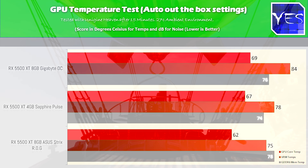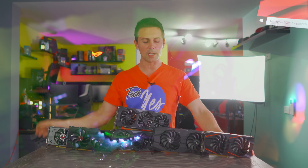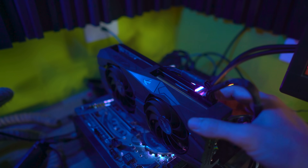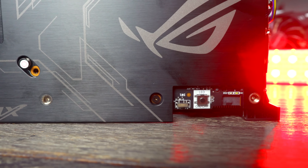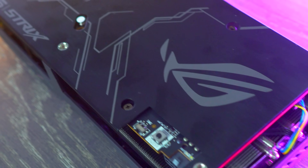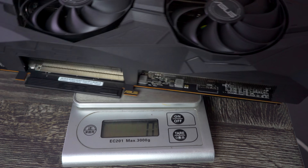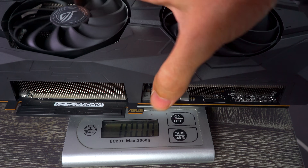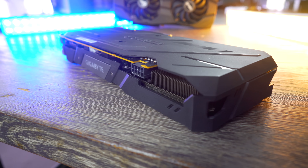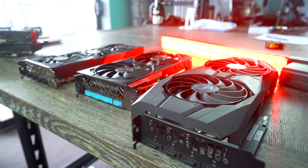The ROG Strix also has the option for RGB with an LED button you can press to turn off the small ROG logo lighting. Right beside that is a BIOS switch where you can change it with dual BIOS into quiet mode. I didn't test quiet mode because the performance mode was already ridiculously quiet with good temperatures. The ROG has a massive one kilogram cooler, the Gigabyte has about 700 grams, and the Sapphire Pulse is slightly lighter. The Sapphire Pulse has two 100mm fans just like the ROG Strix but is a shorter card. The Gigabyte OC has 80mm fans but three of them, which gave it a little more noise than the other two.